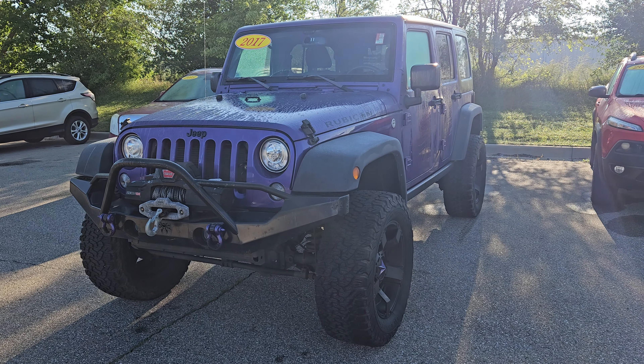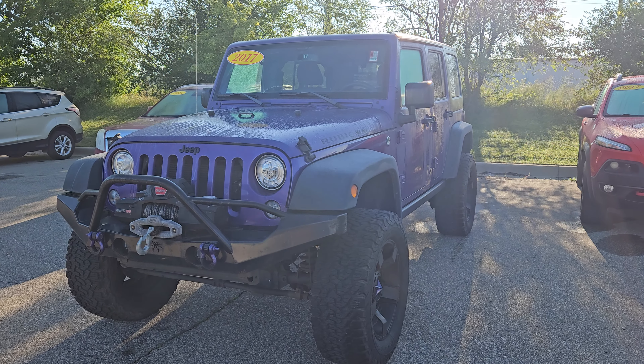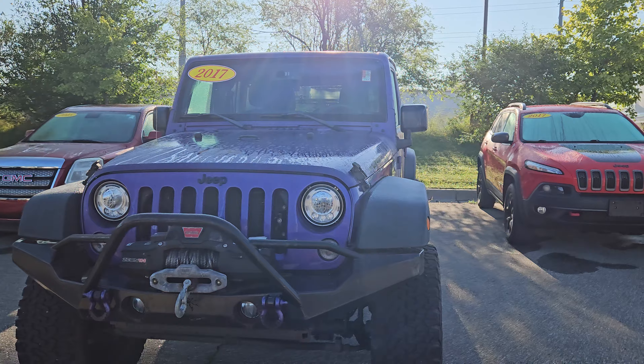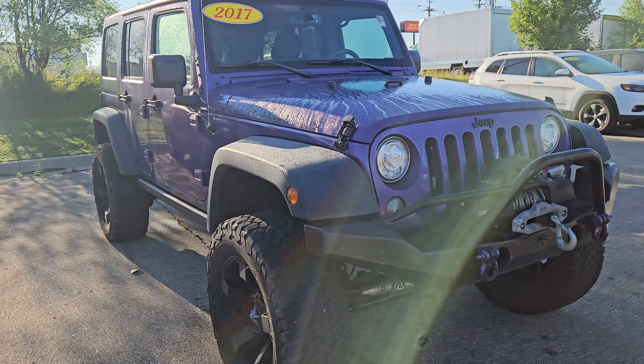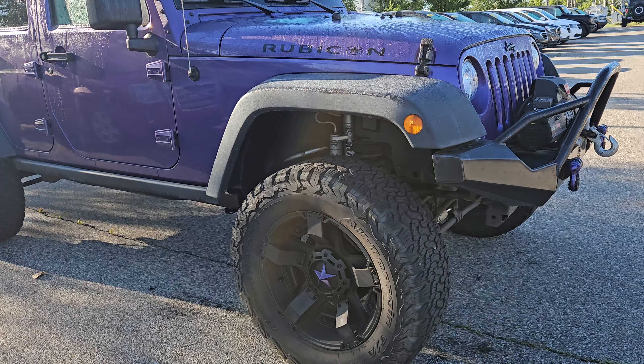Hey guys, Joshua at Milnes Ford here. Guess what? I have a beautiful, very bright 2017 Jeep Wrangler Rubicon with just under 74,000 miles on this beauty.